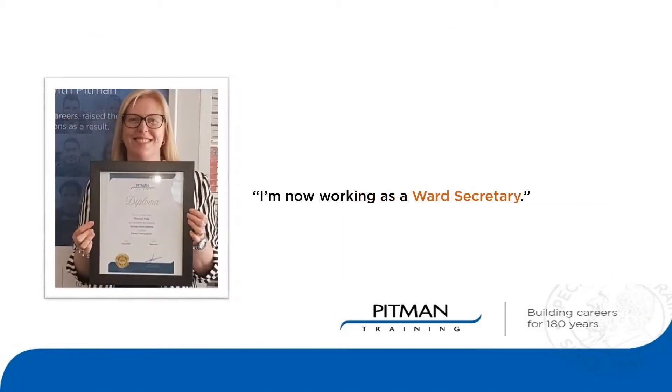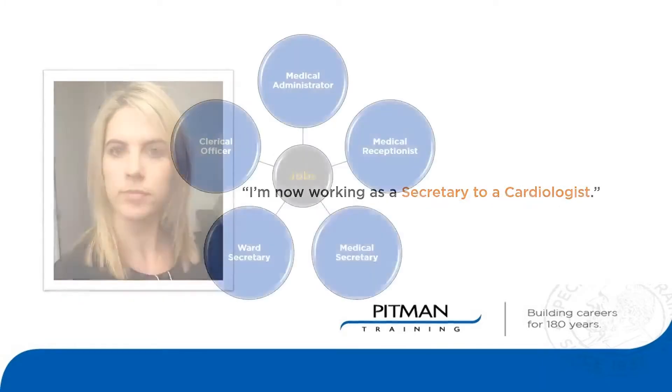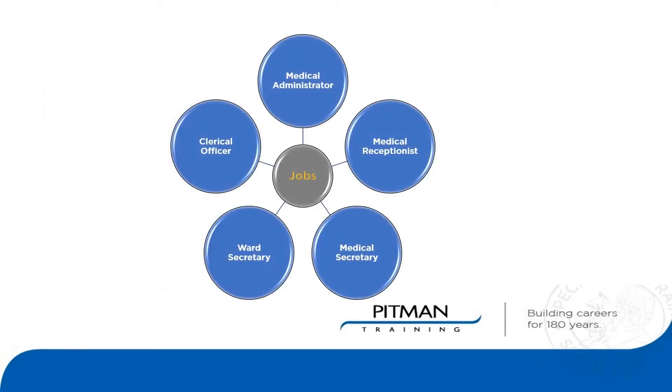By completing this course you'll be able to apply for a wide range of roles such as medical administrator, medical receptionist, medical secretary, ward secretary, clerical officer and many more.